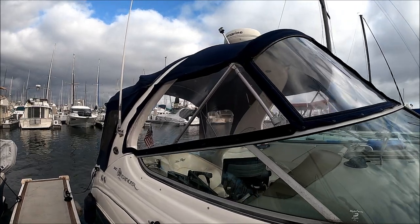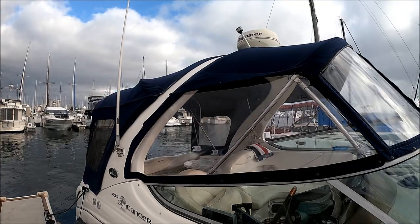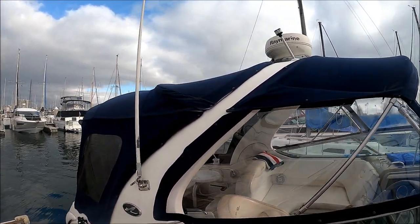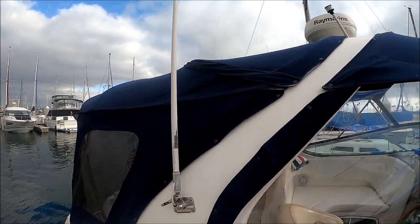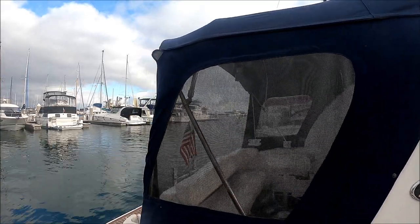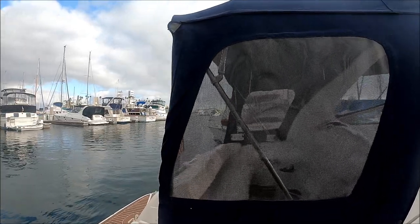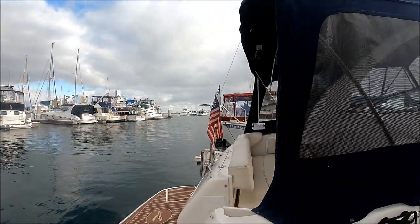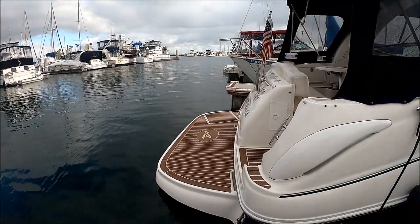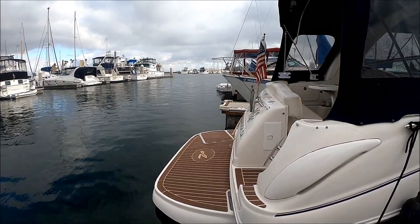We've got a full camper back enclosure. The Isinglass and canvas is in excellent condition. And up above, we see we have our Ray Marine dome right there for our radar. Coming down along the side, these two aft pieces right here have screens on them so we can open them up and allow airflow. Here at the transom, we have that extended swim platform right there — notice the custom decking with the Sea Ray logo right there.